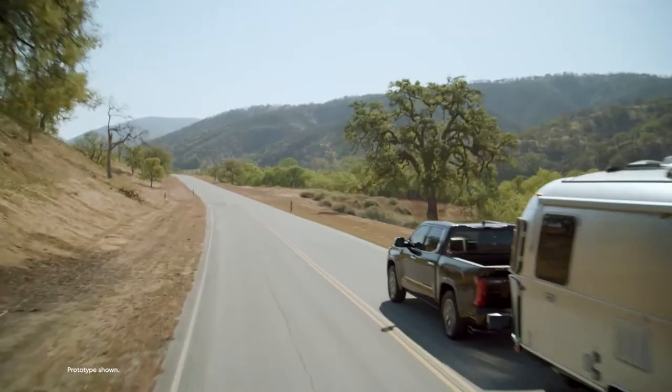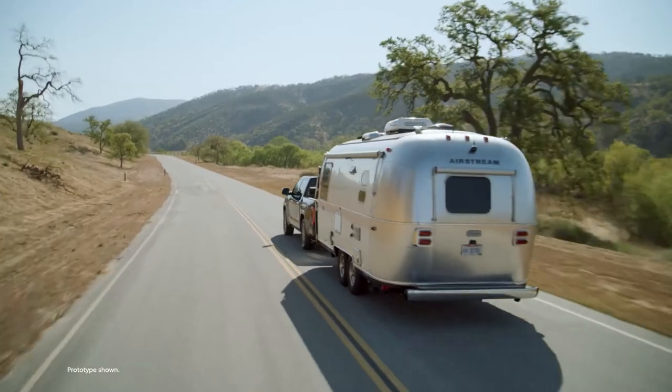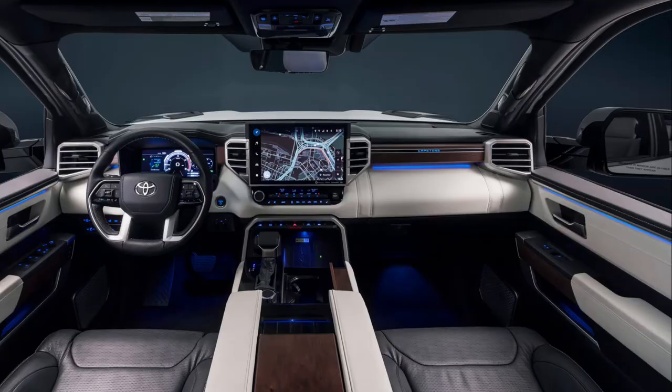Since nothing shouts luxury quite like wood trim, the Tundra Capstone has been furnished with dark American walnut that graces the dashboard, doors, and center console.